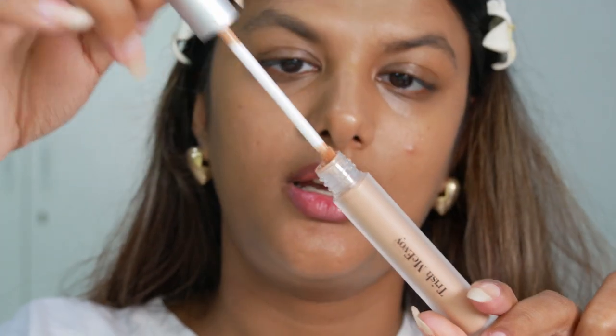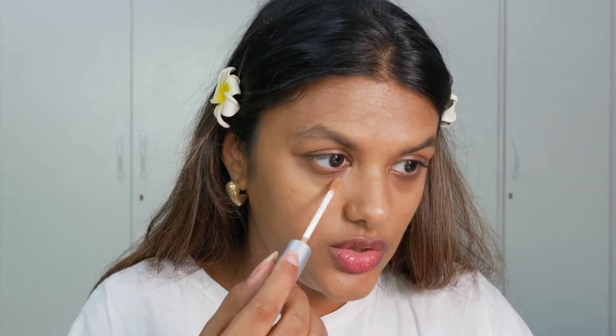First up we have the Instant Eye Lift. This little magic wand basically removes all the tiredness under your eyes and brightens it up, giving it a really fresh look. Let's see if this really works. I just have the ELF Halo Glow Liquid Filter on my face right now — I wanted to try it without a concealer to see how it works, and I'm just going to blend it with my fingers.